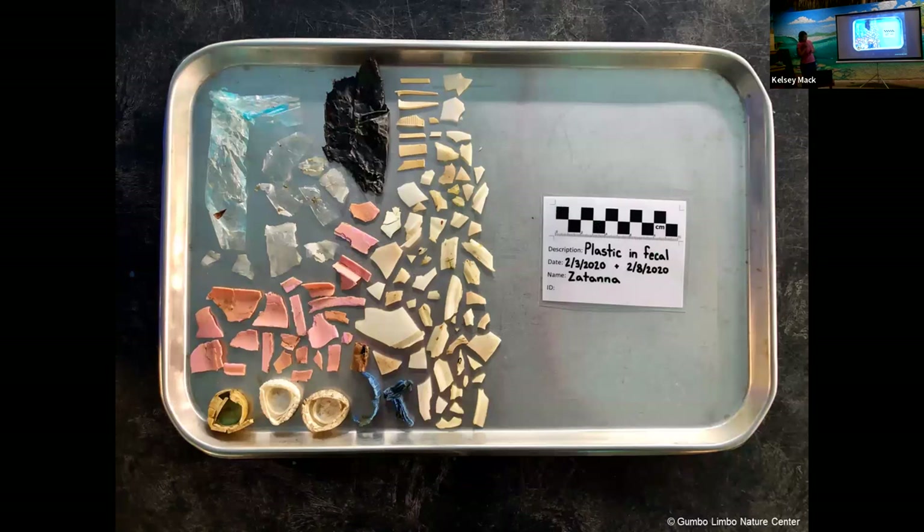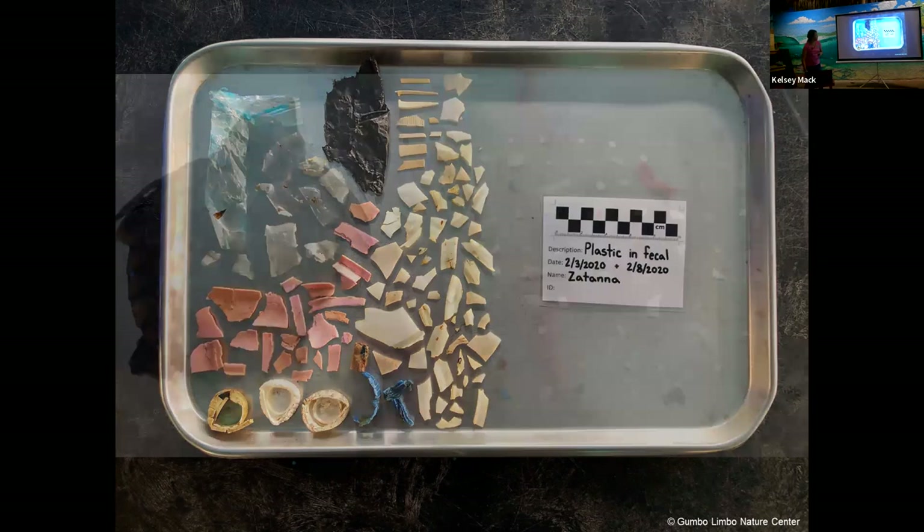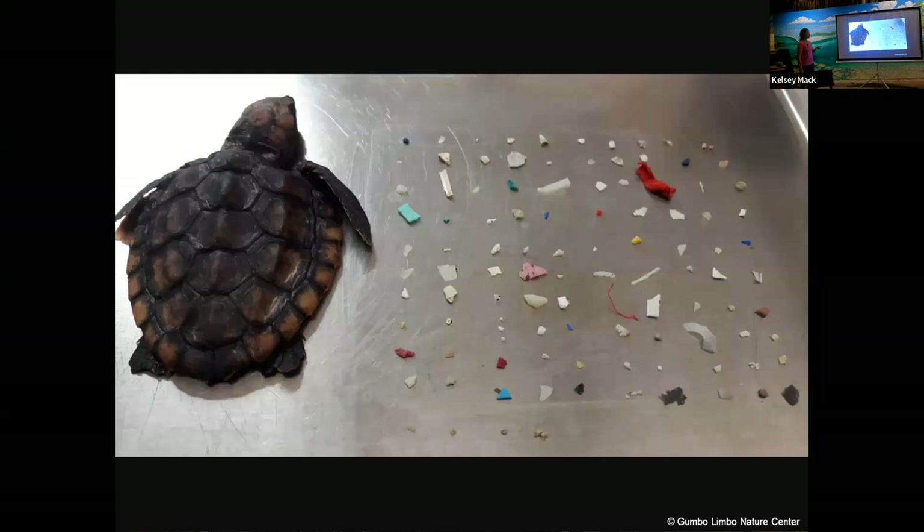Marine debris is also a serious threat. If you walk the beach you can see plastic bottle cap lids, plastic straws, and other terrible stuff. It doesn't just impact big sea turtles — post-hatchlings called 'washbacks' are also affected. You can see that all of this plastic was found inside one little turtle. It's very sad because it doesn't have to be that way.